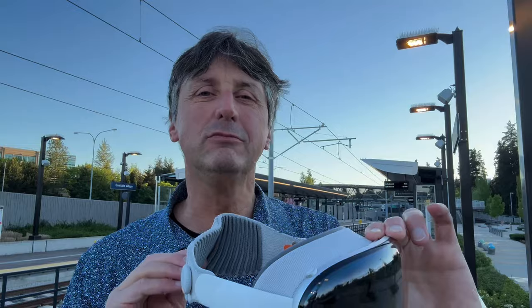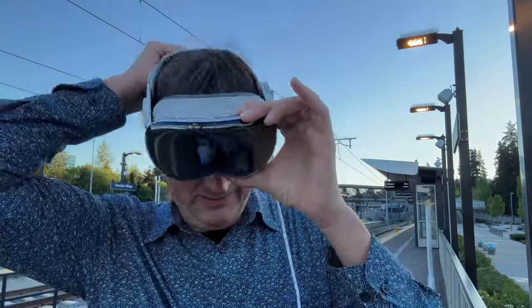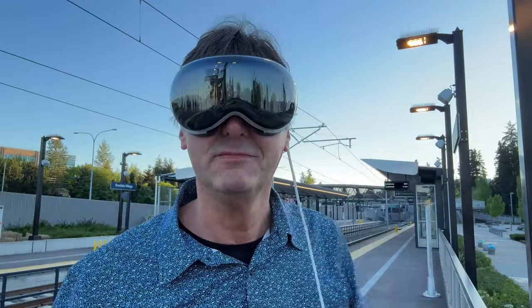Hi, I'm Paolo Tosolini. Today, let's explore storytelling with the Apple Vision Pro in 3D. Join me.